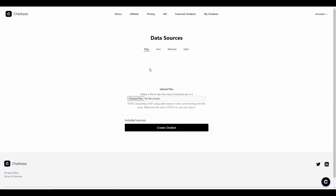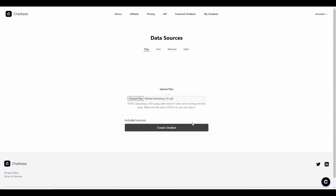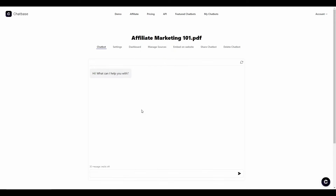Let's upload a PDF file. I'm going to upload this 'Affiliate Marketing 101' PDF file. As you can see, it has crawled and counted the number of characters in the PDF. Now let's create a chatbot based on this Affiliate Marketing 101 PDF — and as you can see, the chatbot has been created.